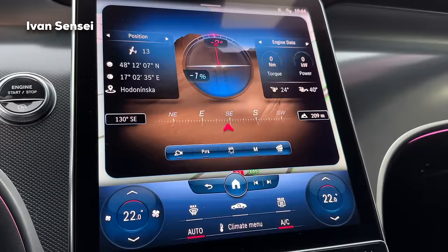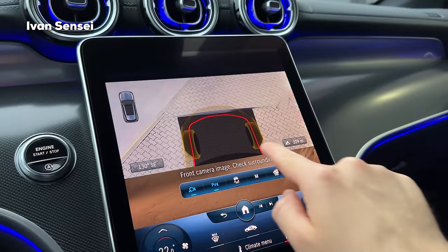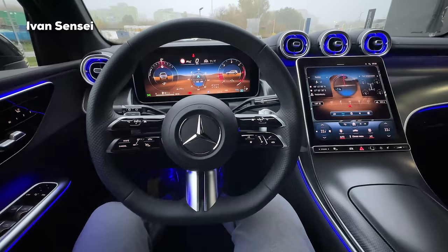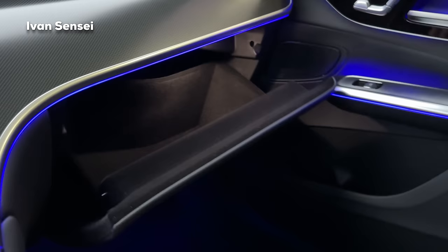In off-road mode there's also the new Invisible Bonnet feature for the GLC - while driving you can see what is directly underneath the front of the car, which is great for off-road use. You can set it up on both the driver screen and central screen in off-road mode. Here is the navigation in the middle, where you can scroll out and zoom in. The glove compartment is quite large and you can lock it with the blade from the key fob.